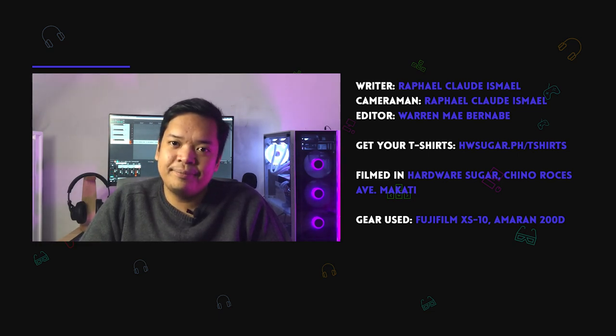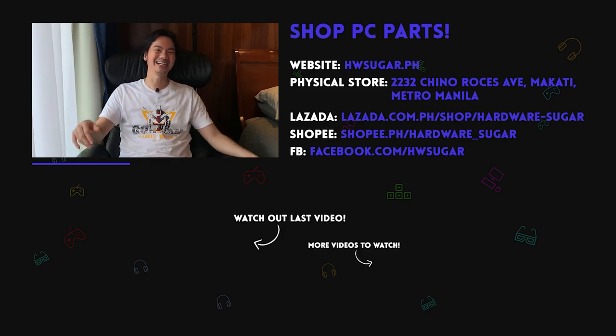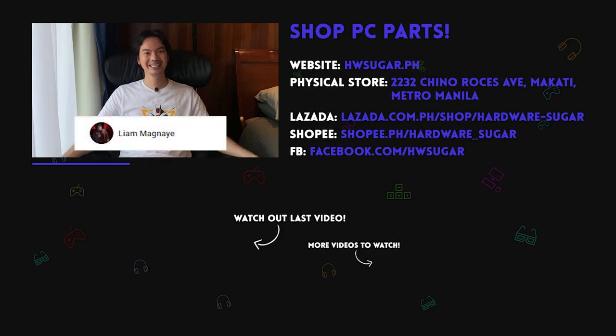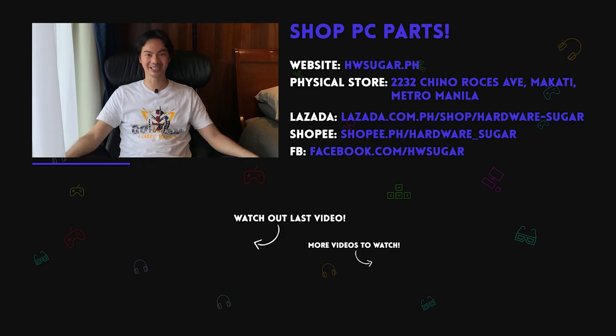Thank you to our top fans — Lia Magnaye, Ian Meru, ITX Addict, John Ruben Ocha, Christian Espinoza, and Rafael James. Thank you for supporting the channel.